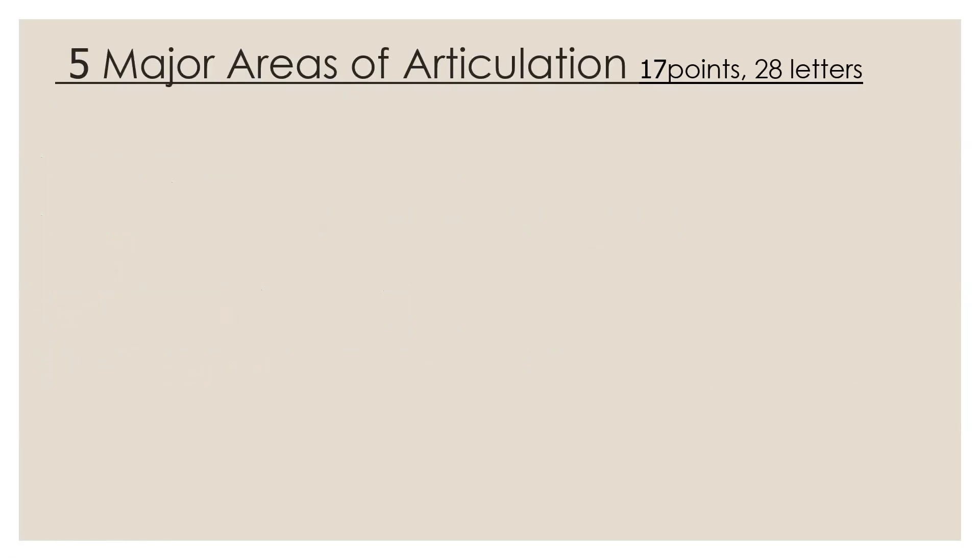The major areas of articulation — we'll be learning the 5 major areas. There are a total of 5 major areas, and in total we have 17 makhraj points for 28 letters. These 17 points we'll be looking through one by one. But firstly, we're going to look at the major areas.